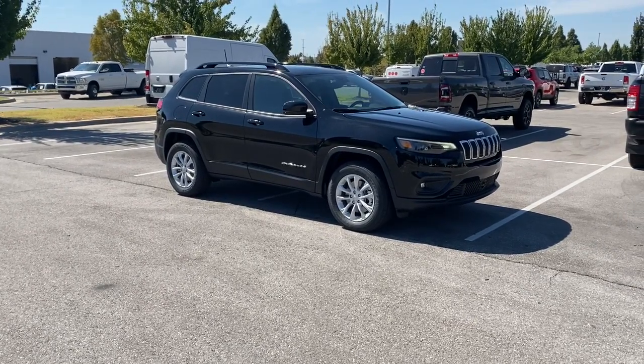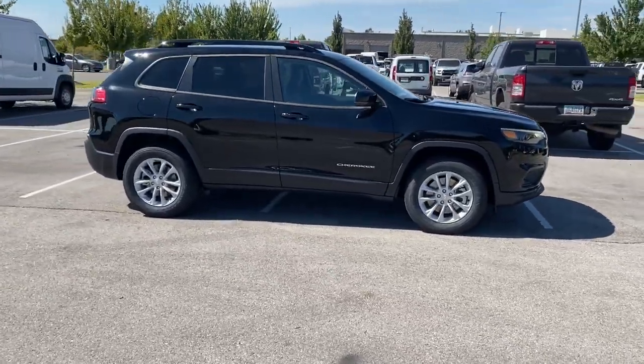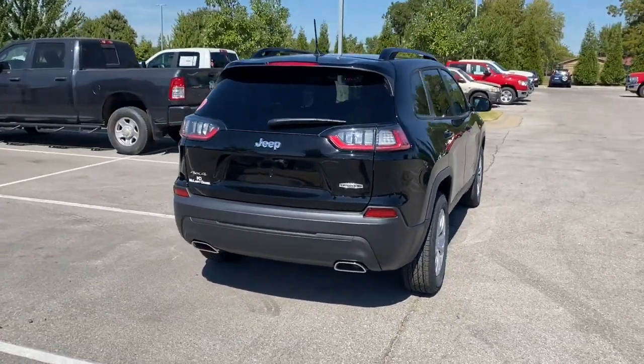Look no further than the 2022 Jeep Cherokee. The Cherokee delivers refined comfort, state-of-the-art technology to keep you safe, connected, and entertained, ample cargo capacity, and rugged all-terrain capability.